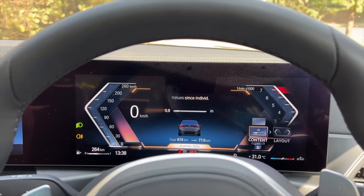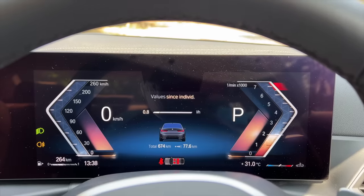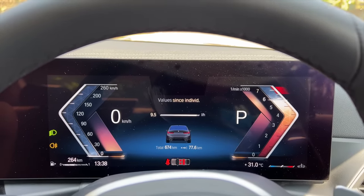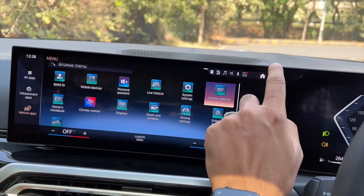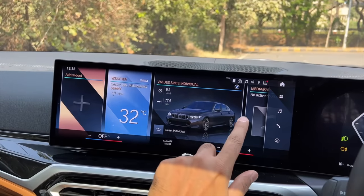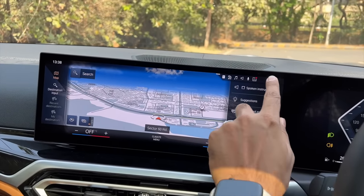This is the new instrument cluster in BMW cars. The overall layout could be better — honestly, with the tachometer it looks quite weird. Let's get on the throttle — red lines at 7,000 RPM, absolute bonkers. This is the talk of the town — 14.9-inch curved screen. Beautiful maps — isn't that amazing, the way the quality has been done.